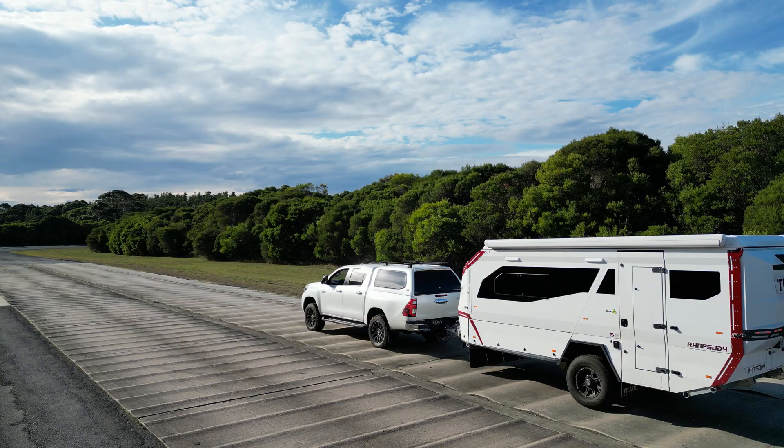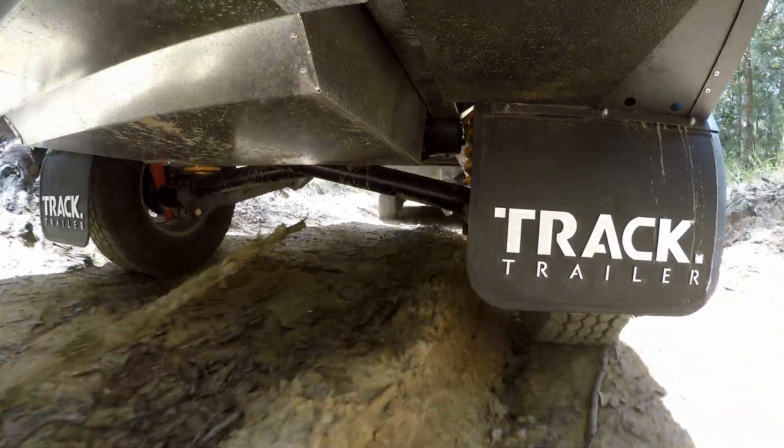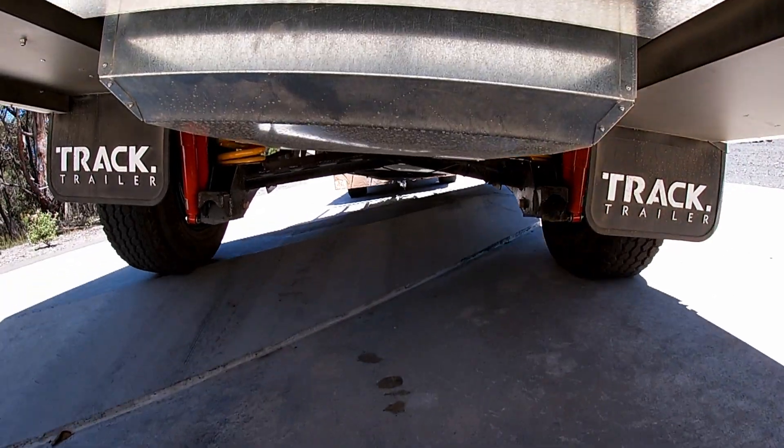With most traditional caravans and camper trailers they'll have a sugar glider or hinge style independent suspension. What that does when you hit a bump is it'll move up and back, and that causes the van to steer in that direction. You'll feel that tug on the back of the tow vehicle.